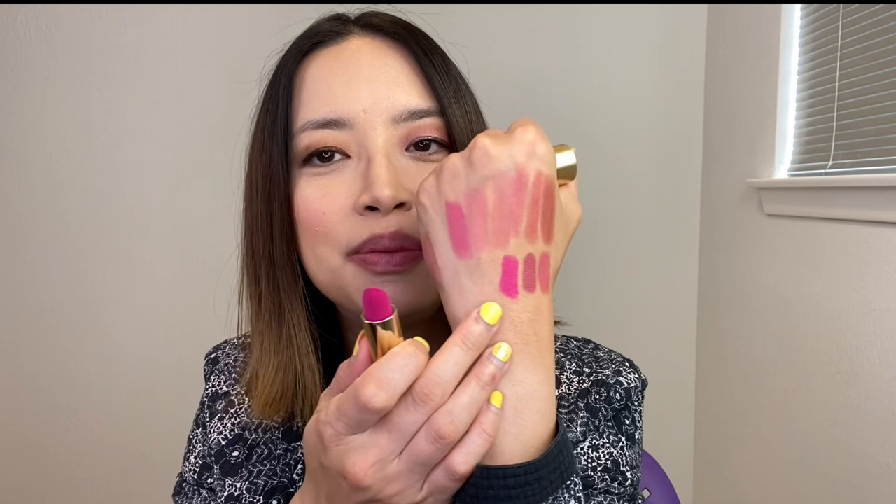Moving on to her Velvet Lipsticks — we're going to start with Velvet Petal, which is her lighter shade. Then we have Velvet Blush Lightly. I'm just really into the pinks. And my last one, my favorite, is Velvet Carnival. With that cool blue tone, it just stands out so much, especially in that velvet matte finish.